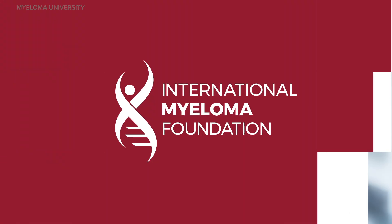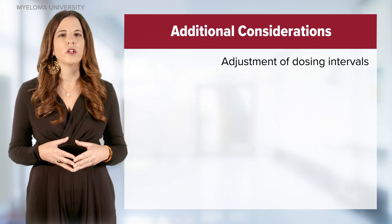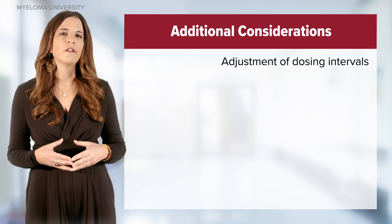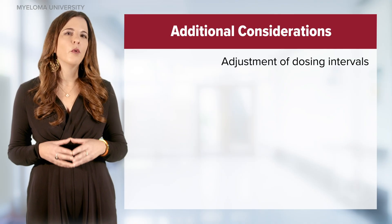Despite these interventions, patients may still have taste changes and some skin concerns. If patients are not tolerating talquetamab due to oral toxicities or skin or nail changes, and they are in good remission or approaching a very good partial remission, then the dose interval can be extended. It is valuable to know that we are often extending the dosing interval of bispecifics in patients who are responding in order for these side effects to improve or even resolve. Quality of life is an important consideration.